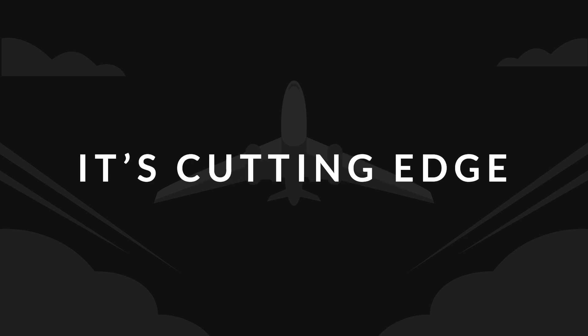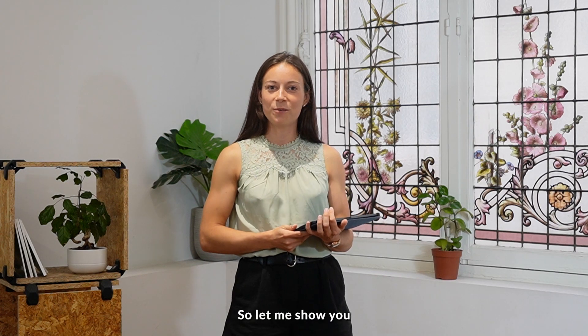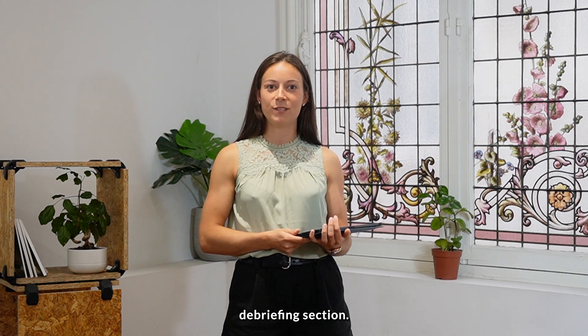If there's one thing pilots love, it's cutting-edge technology that helps them do their job. And so do we! So let me show you my favorite feature of the Skyblade Microcoach debriefing section.